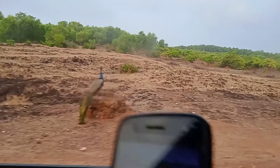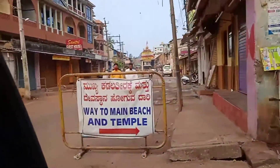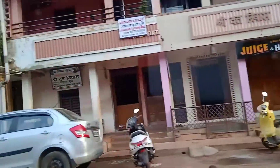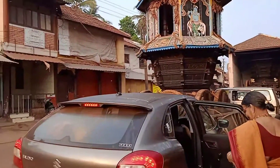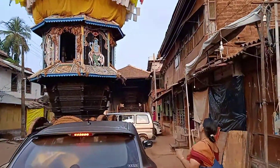We have reached the temple now. You can see the chariot there, and you can see houses, shops, and even lodges as it is a tourist place on both sides. Yes, we are in Gokarna and there's the chariot of the temple. You can see the large chariot behind the small one there.